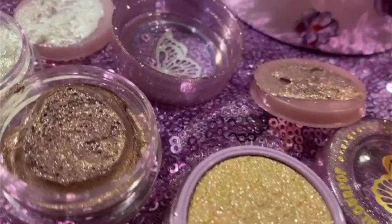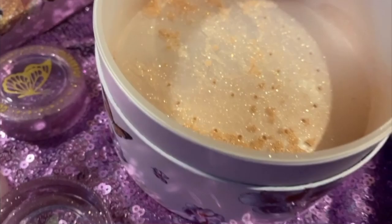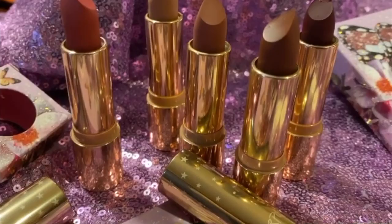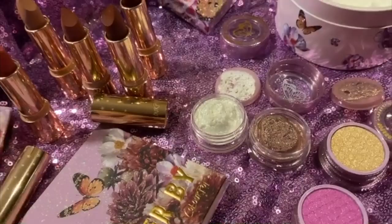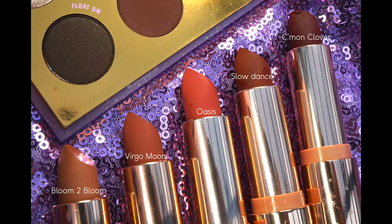So let's dig into the colors. There are four new super shadows, two new jelly much, there is a palette, a set of lipsticks, velvet blur, and a brand new item — the Pixie Puff highlighter. It's like one of those puff applicators that gives you a shimmery finish — not a big blingy highlight, more like a subtle overall glow.